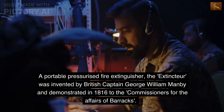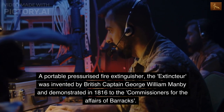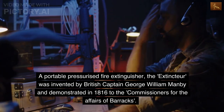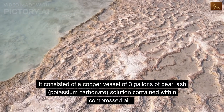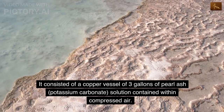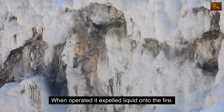A portable pressurized fire extinguisher, the extinctor, was invented by British Captain George William Manby and demonstrated in 1816 to the commissioners for the affairs of barracks. It consisted of a copper vessel of three gallons of pearl ash, potassium carbonate, solution contained within compressed air. When operated, it expelled liquid onto the fire.